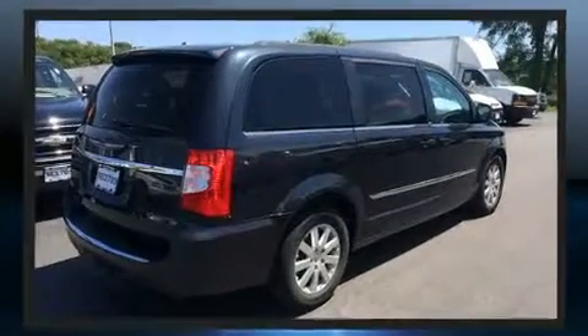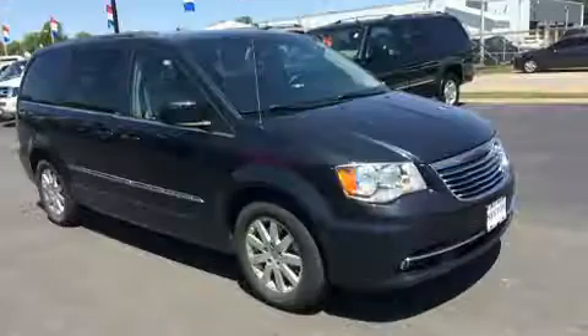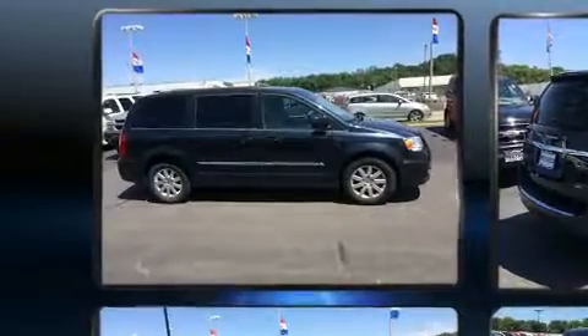All of the premium features expected of a Chrysler are offered, including heated door mirrors, a power liftgate, a roof rack, and much more. Passengers in the third row enjoy seat back reclining functionality, providing an extra level of comfort and convenience.